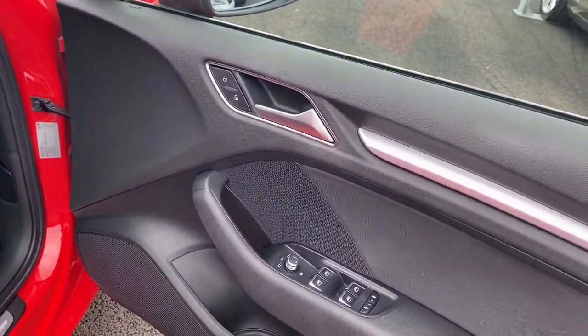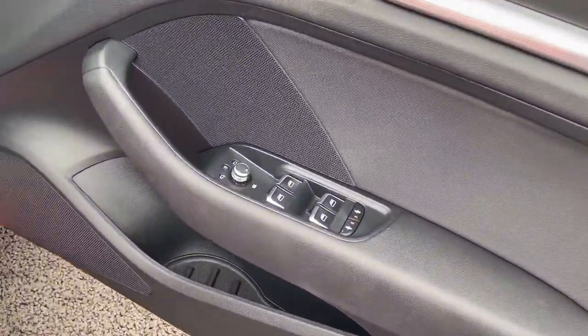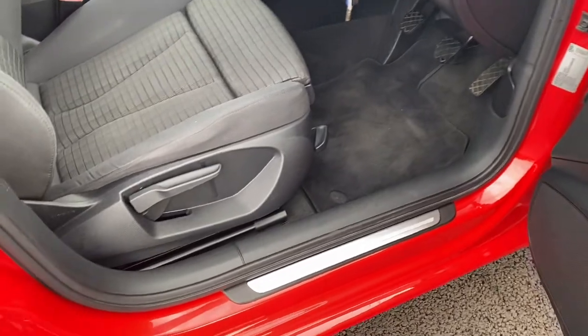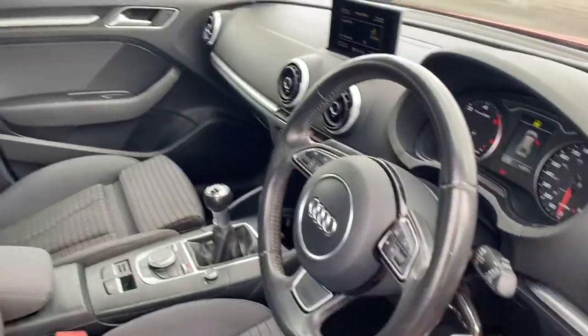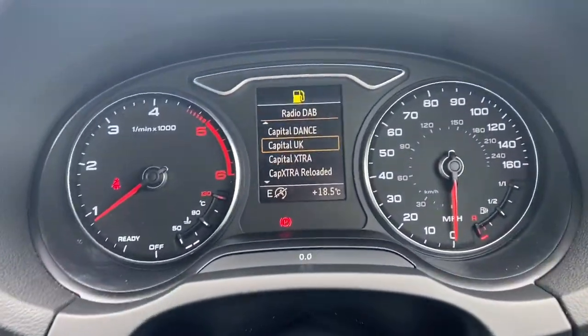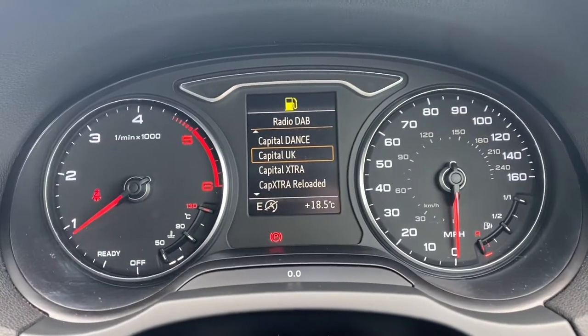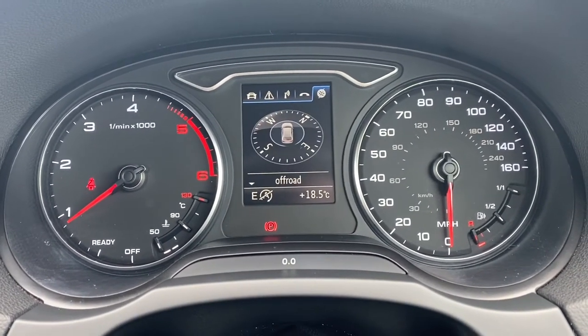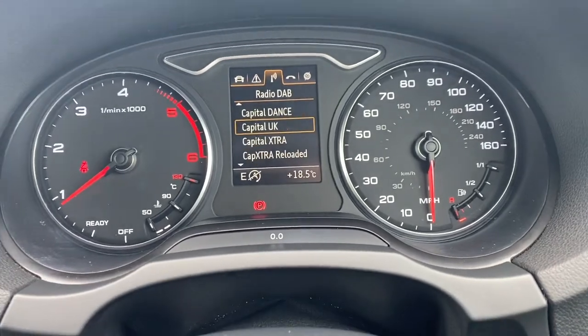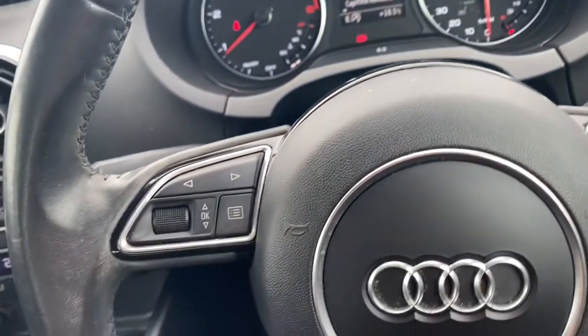Opening the driver's door, again very nice and tidy — all your controls are working as they should and the interior itself looks nice and clean. Looking at your dashboard, you have your two dials and the digital screen in the centre. You can slide through the different screens using the buttons on your steering wheel and it all works as it should.